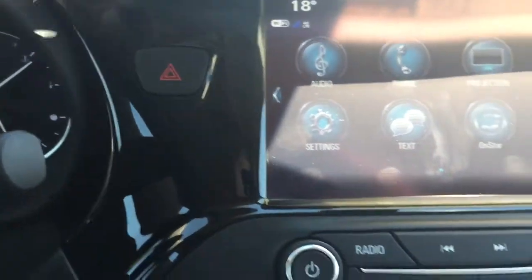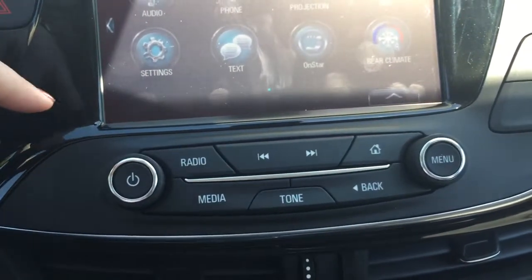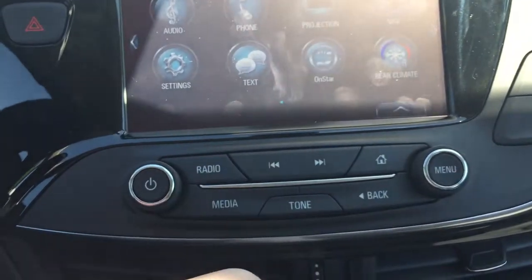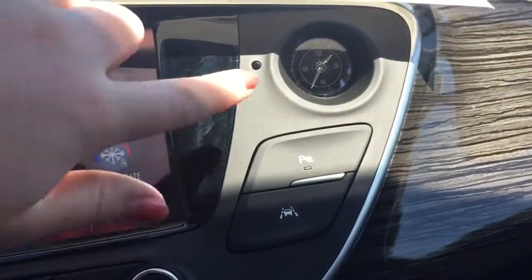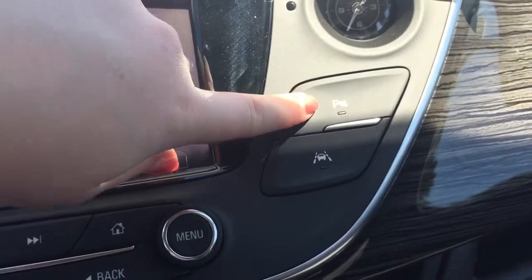Moving away from that screen, over on the left-hand side are the hazard lights, and below that are all the buttons to control the screen as well as the stereo system. You have a button to turn the stereo on and off, a dial that controls the volume, a button to navigate the menu, a button to select options, and a home button that takes you back to the main screen with all the options displayed.